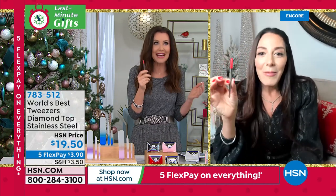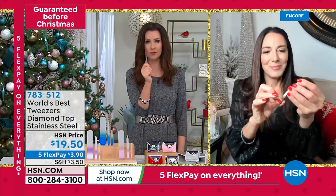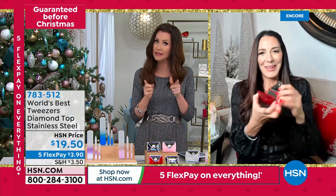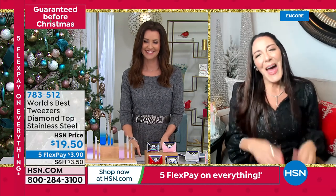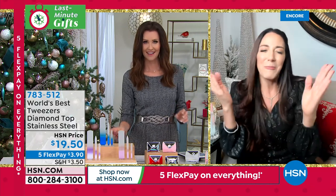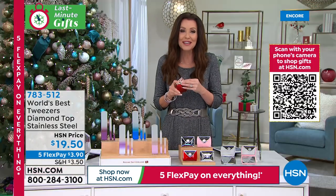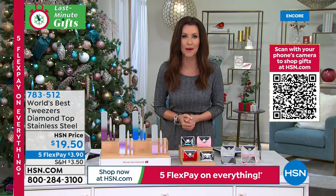We offer a lifetime guarantee on these tweezers — under $19.50, honestly incredible. This is the last set of tweezers you will ever buy. Fern, thank you so much — what an incredible Today's Special. This is going to sell out early just like it did last year. Happy holidays! I wish everybody a happy and healthy holiday — lots of love and joy. What a treat to have gifts for everybody on your list that everybody will use.